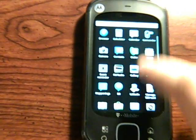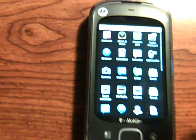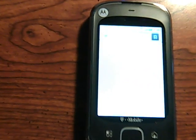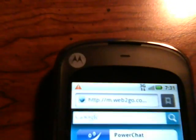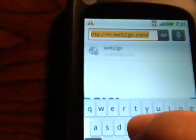We do have FM radio and a bunch of other goodies. Let's start off on the top here with what's new. We have the browser, which is going to have Flash.